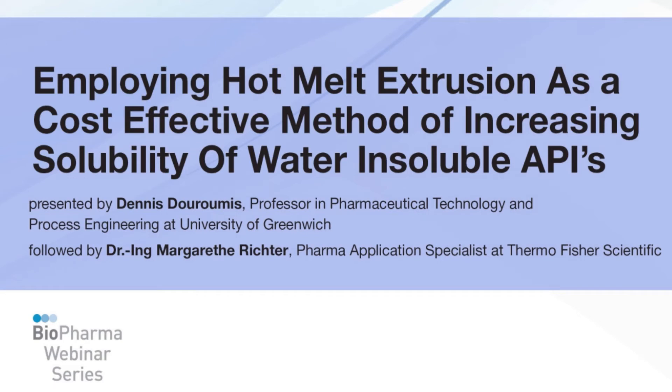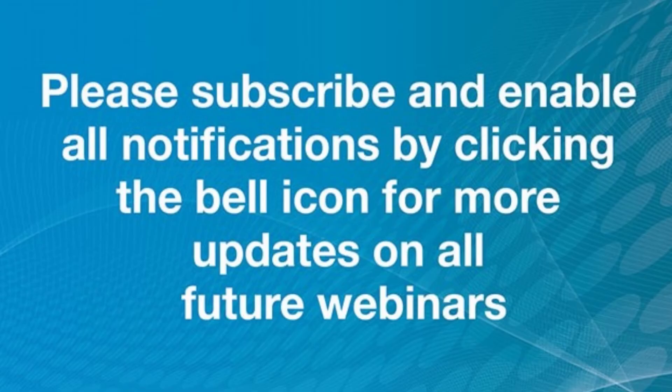Hello, and welcome to this webinar titled Employing Hot Melt Extrusion, a Cost-Effective Method to Increase Solubility, hosted by Biopharma Asia Magazine and presented by Dennis Duramy, Professor in Pharmaceutical Technology and Process Engineering at University of Greenwich, and Dr. Marguerite Richter, Pharma Application Specialist at Thermo Fisher Scientific. My name is Stephen Edwards, and I'll be the moderator.